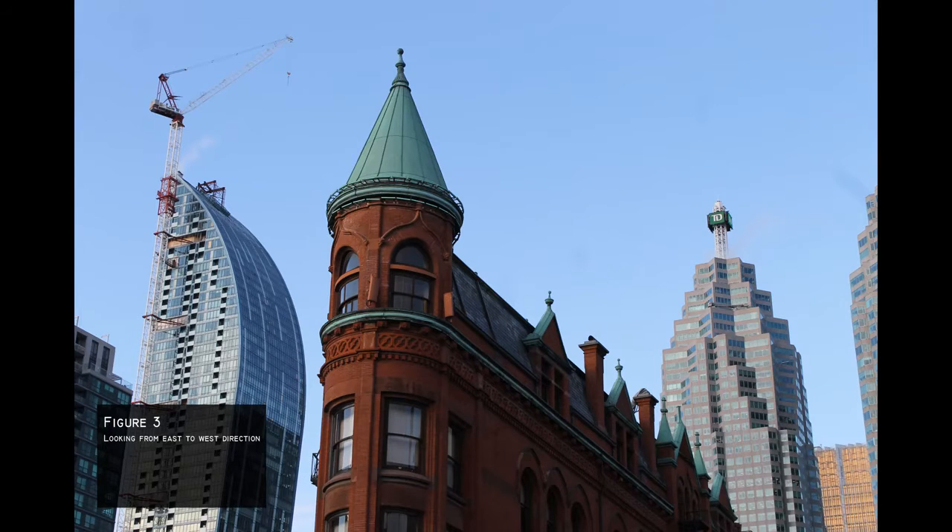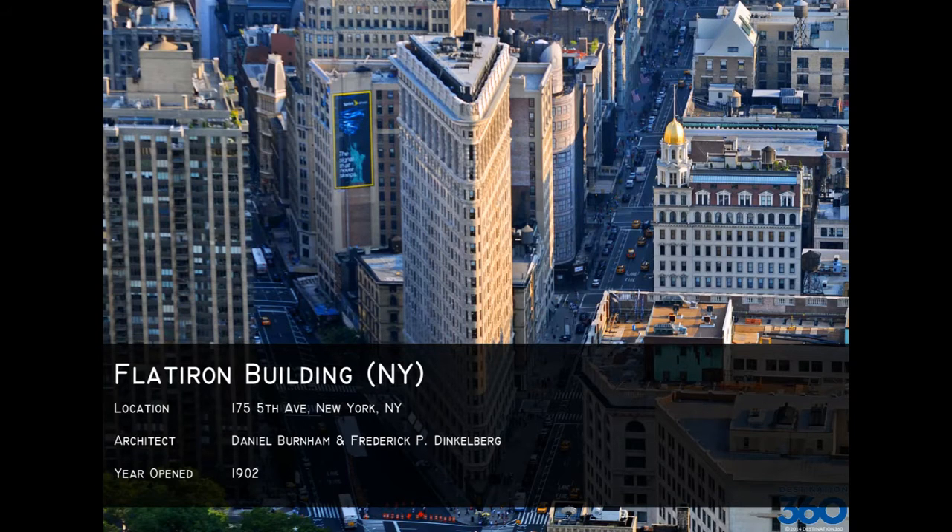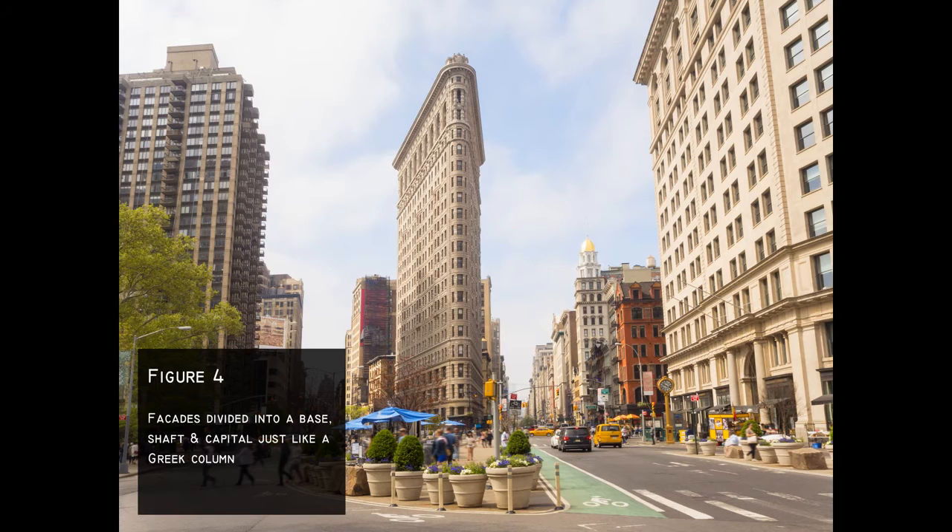The Flatiron Building in New York is one of the city's most dramatic-looking buildings, attracting artists and photographers in the experience of the external space. The building has limestone at the bottom and transitions to a glazed terracotta, a ceramic masonry building material used as a decorative skin.